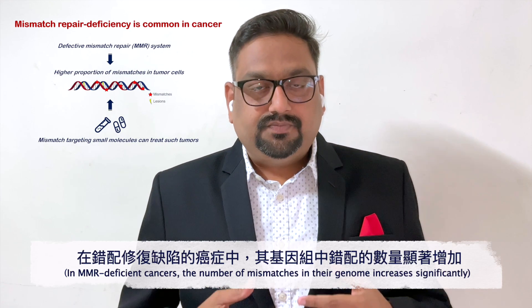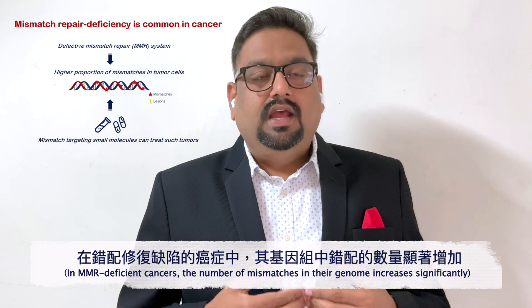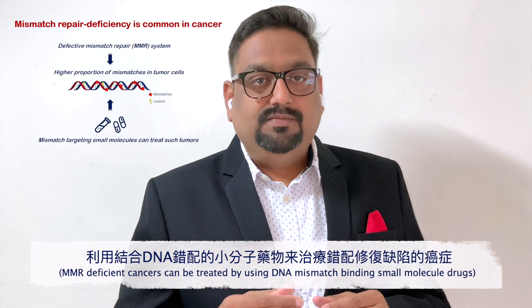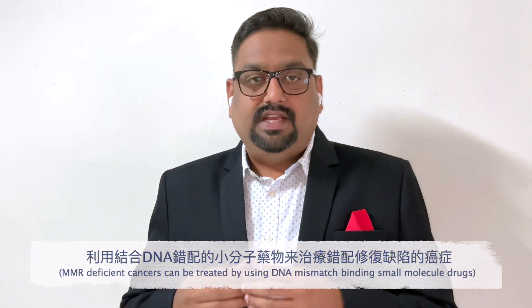The question is: what are mismatch repair deficient cancers? These are tumors where the normal mismatch repair machinery from our cells stops working, and thereby in such tumors the number of mismatches in their genome has increased a lot. It has been proposed that if we can use a small molecule drug to target this kind of mismatch, we can successfully treat mismatch repair deficient cancers.